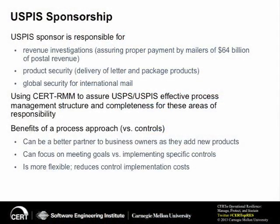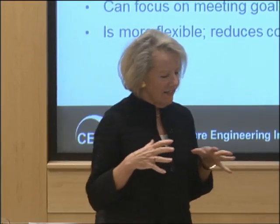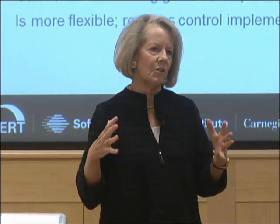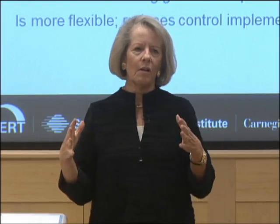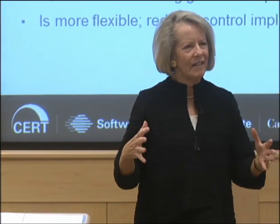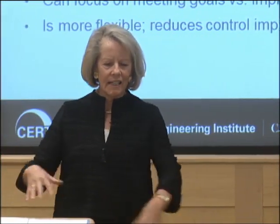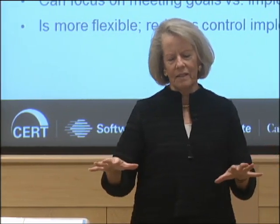Our sponsor for this body of work at the United States Postal Inspection Service is Gregory Crabb, the inspector in charge in areas of responsibility including revenue, product, and global security. It is such a pleasure to work with someone who has a vision about how a body of work like RMM can actually be applied to mail. We've been talking about infrastructure resilience, IT, business continuity, and disaster recovery — why would resilience be important for mail? He very early on became familiar with this body of work.